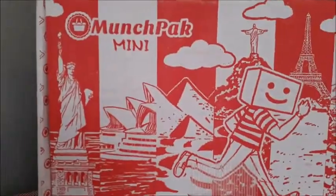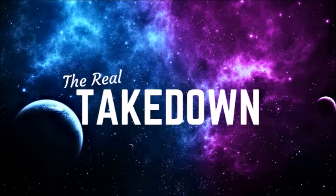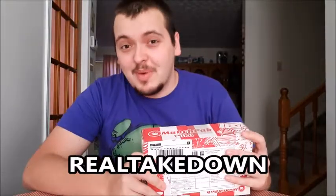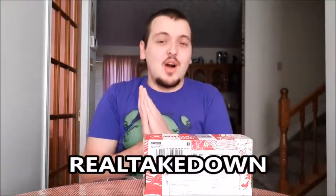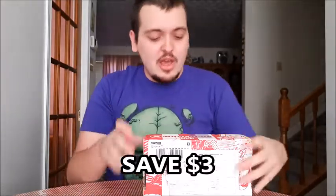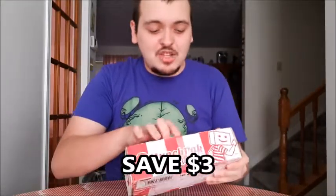What's up everybody, Takedown here, welcome back to the channel. Today I'm gonna be doing another MunchPack video — it's my fourth MunchPack. I've decided to do another mini MunchPack because to me they're a better chance of getting some good stuff out of it. If you guys want to get your own MunchPack, visit munchpack.com and use promo code 'real takedown' to get three dollars off your order.